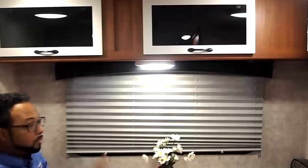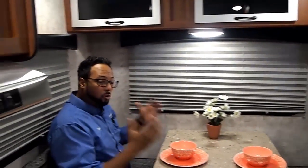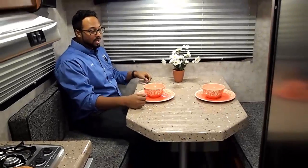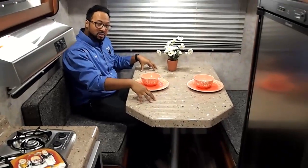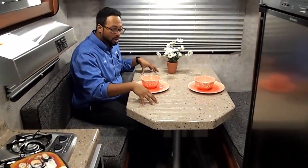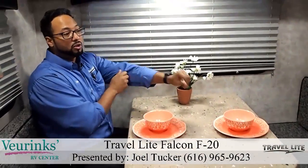On each side of the rear we have large windows that open for full ventilation and a nice sharp pleated shade for privacy. As you can tell, I'm sitting on your large booth dinette which sleeps two adults or children. This tabletop is a one-piece molded fiberglass — very sharp, very durable, looks very nice.